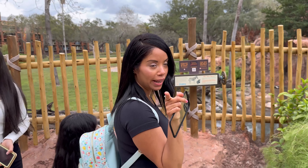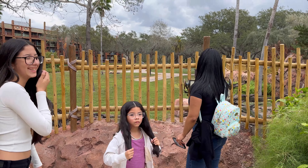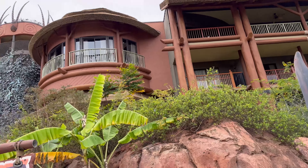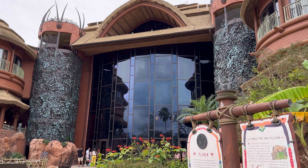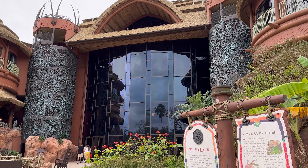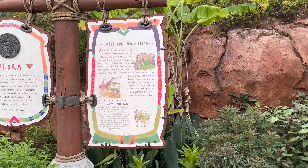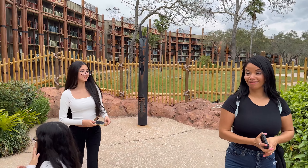Do not climb — make sure you do not climb, or you're getting a time out! Wow, this is so nice. Look at this from the back. I like the jungle look — all the plants, the flowers, the decoration, the colors. Man.